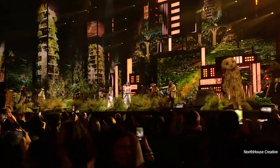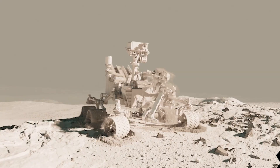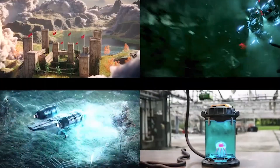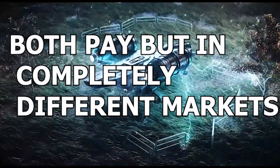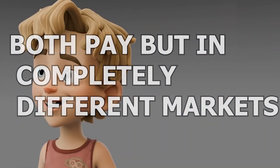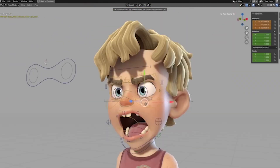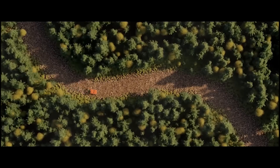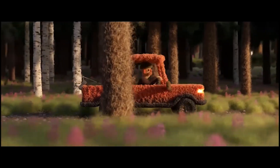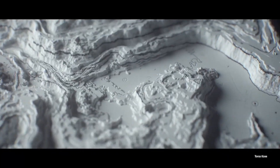People love talking about features, but professionals care about one thing: which one actually pays more in the real world. Truth number three — both pay, but in completely different markets. Blender makes money in freelancing, indie game dev, YouTube and content creation, asset stores, product visualization, and small studios and startups. Cinema 4D dominates in motion graphics, advertising agencies, broadcast TV, brand commercial work, and high-budget marketing.